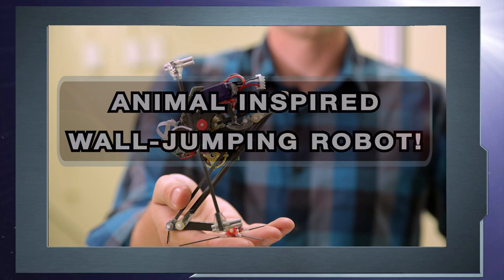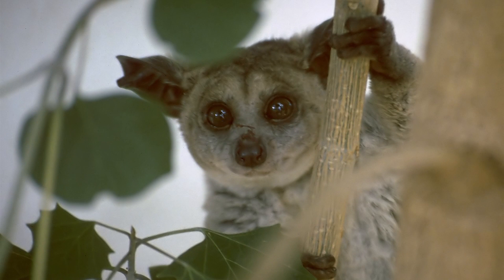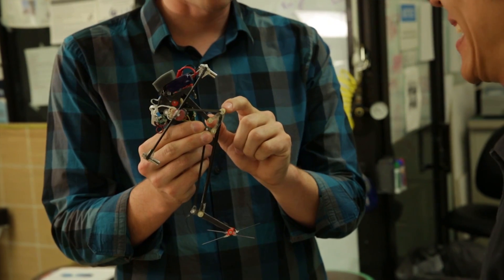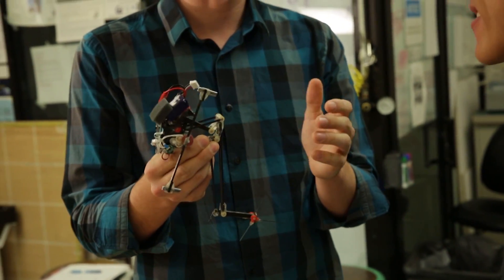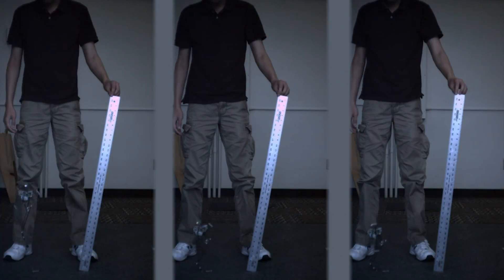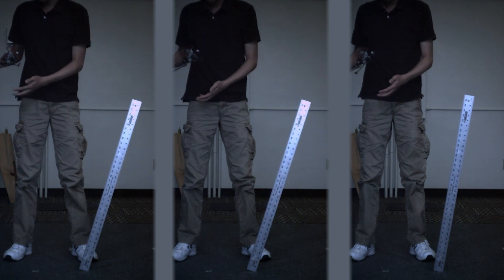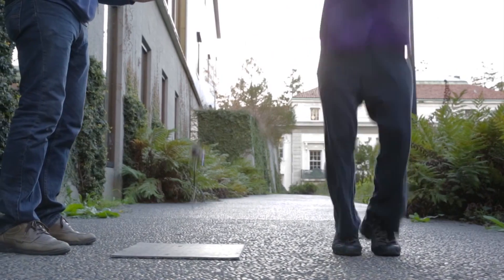Animal-inspired wall-jumping robot: researchers borrowed jumping techniques from the animal kingdom's galago, a tiny creature that can vertically jump at 2.24 meters per second by loading up its tendons with energy when in a crouched position. National Science Foundation-funded roboticists at UC Berkeley adapted this energy technique for their new robot, Salto, with a jumping ability just shy of the galago at 1.75 meters per second — the highest vertical jumping agility of any untethered and non-exploding robot ever recorded.